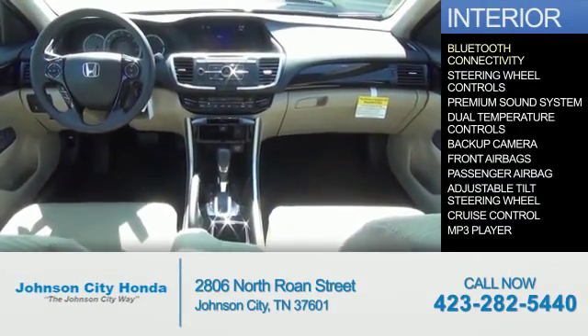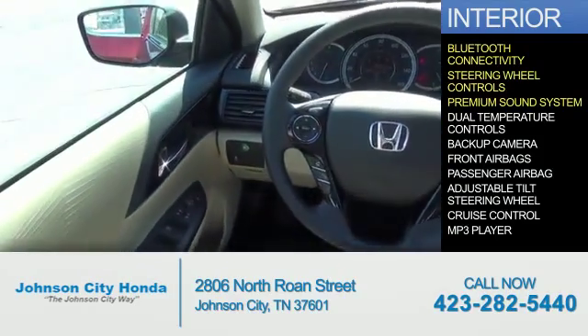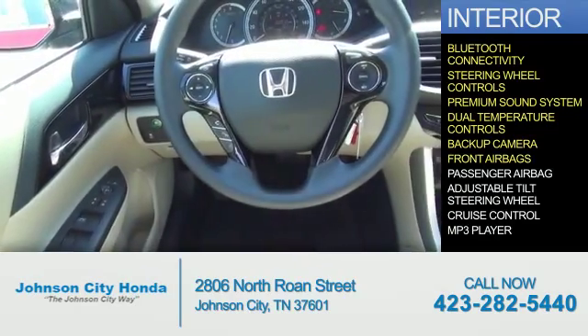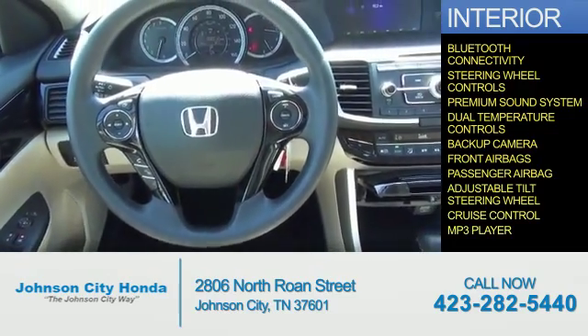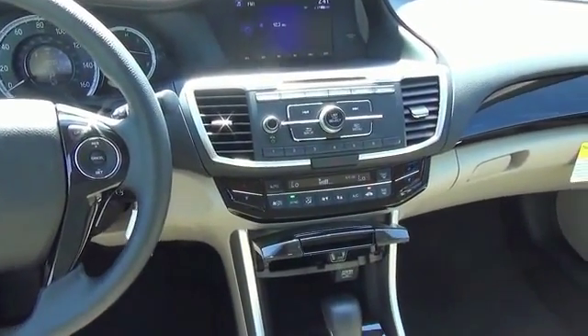Inside you'll find Bluetooth connectivity, steering wheel controls, a premium sound system, dual temperature controls, a backup camera, front airbags, a passenger airbag, an adjustable tilt steering wheel, cruise control, and an MP3 player. Great quality at a great price. Call or click to contact us today.